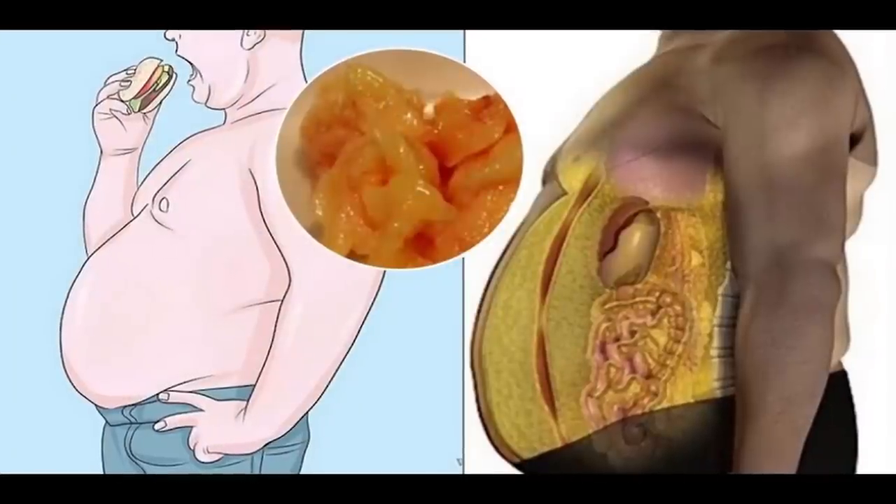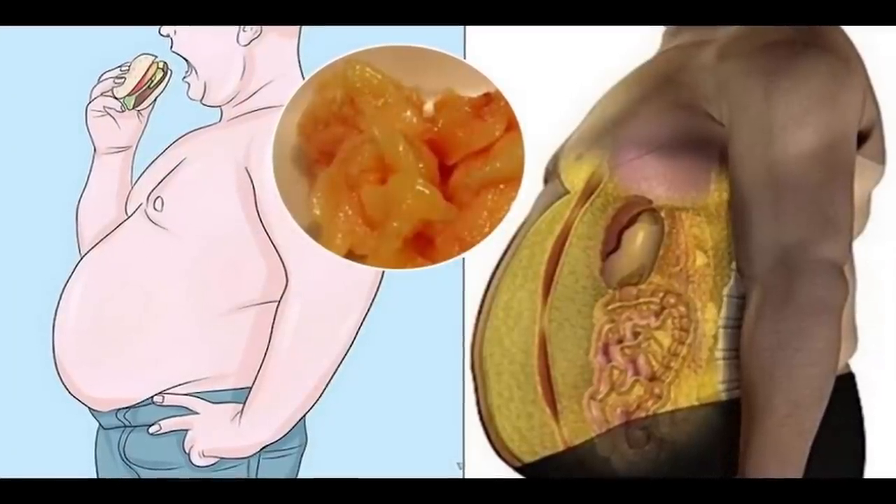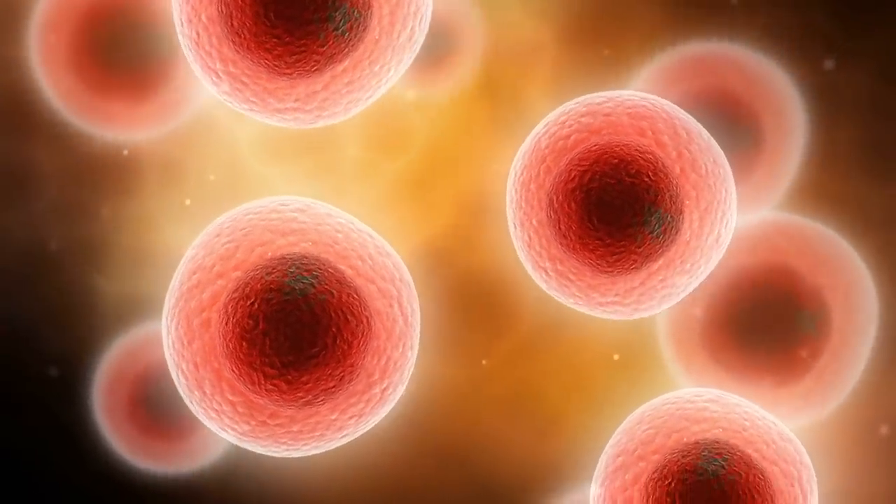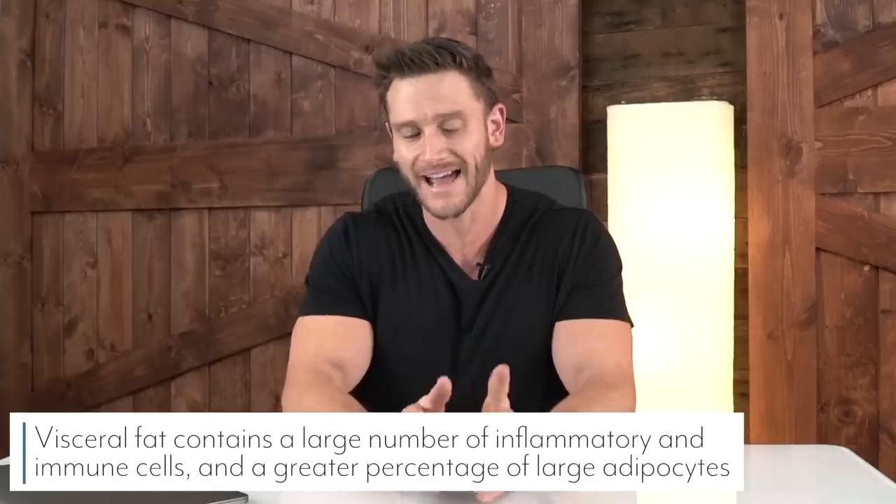The first thing to talk about is visceral fat in general. Visceral fat is the fat that surrounds your organs — it's around the organ tissue, just inside our abdomen. Visceral fat isn't like ordinary fat; it has a high degree of inflammatory cells and immune cells, so it's immunologically active and metabolically active. Because it's so close to the organs, it has developed its own sort of metabolic structure — it's almost like its own organ in a weird twisted way.